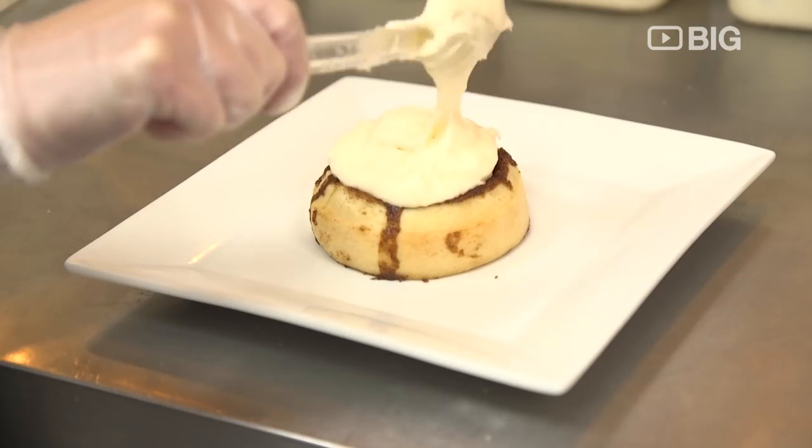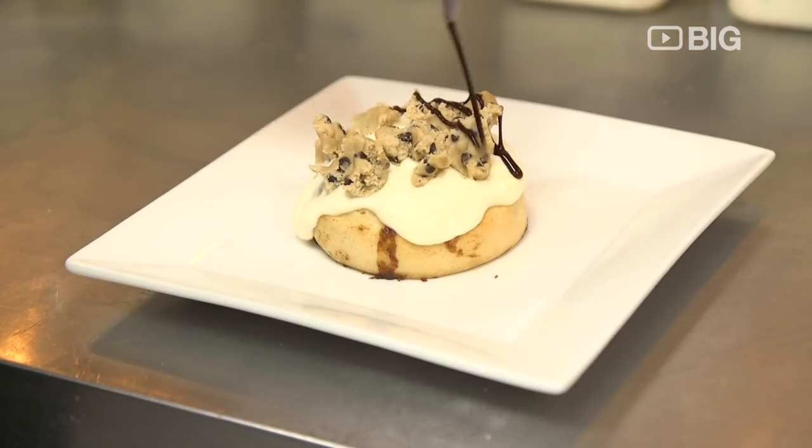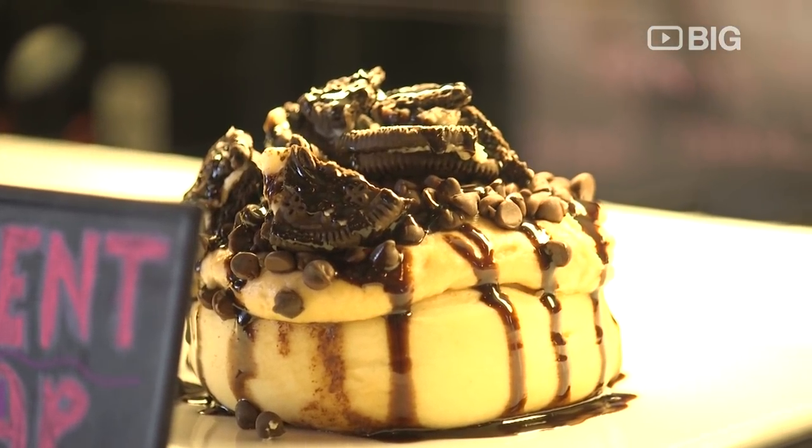Our most popular is either the Cookie Monster, which is a cream cheese frosting with cookie dough on top with a chocolate sauce, or we also have our Parent Trap, which is a local favorite — it's peanut butter with Oreos, chocolate chips, and chocolate sauce on there.